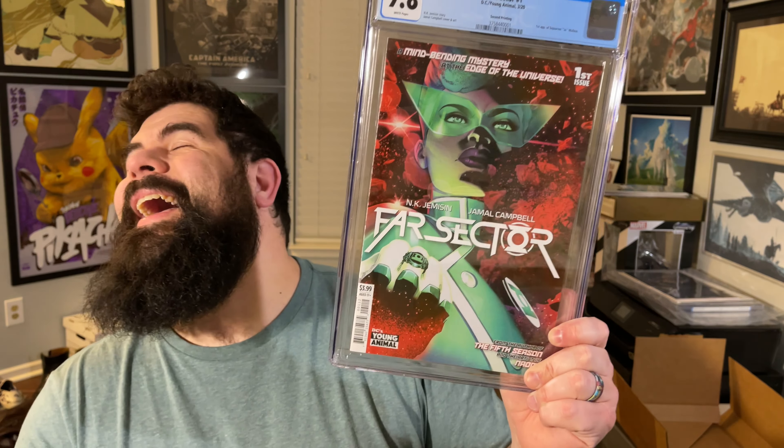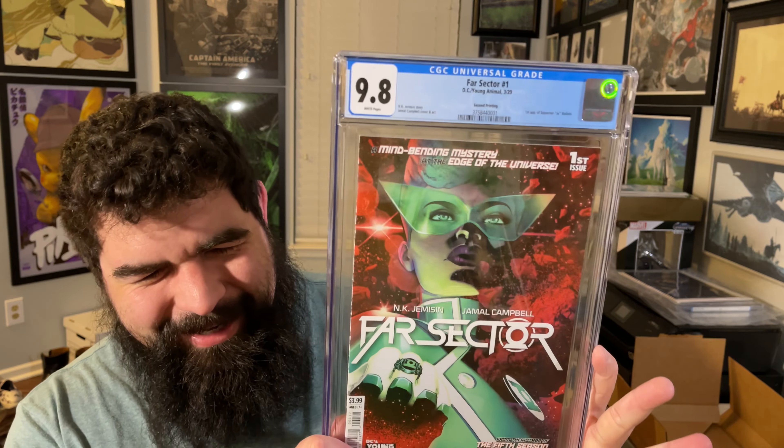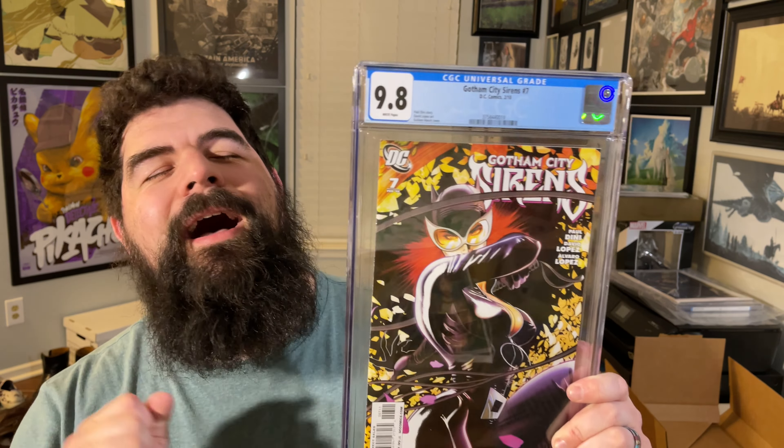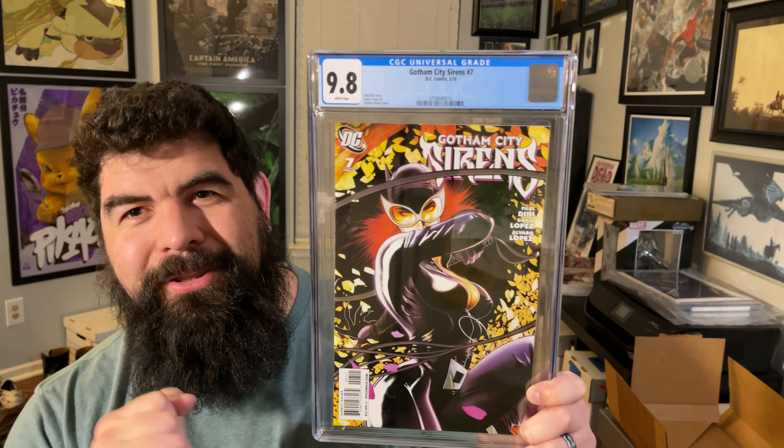Getting down to the last two — let's see if we can finish strong. No complaints with another 9.8 Far Sector number one second printing. We have made it to the end of this 50-book unboxing — not all CGC 9.8s, but 50 books unboxed. There she is — complete the cover. I am excited. Now they're going to look all good — all three of them together. That's awesome. That's a good way to finish it, finishing off that set.